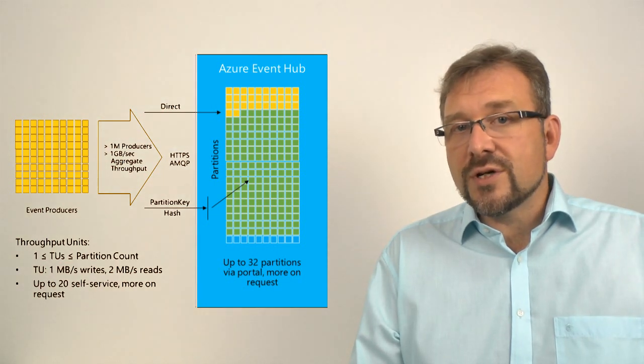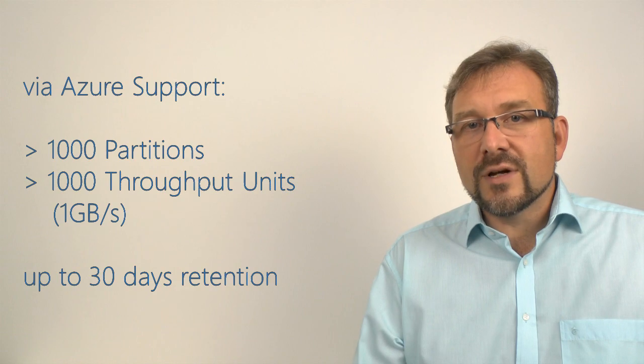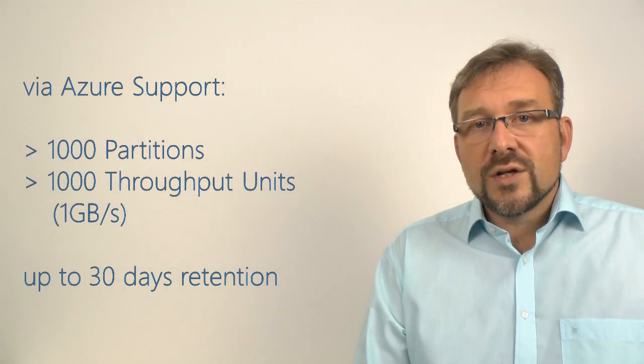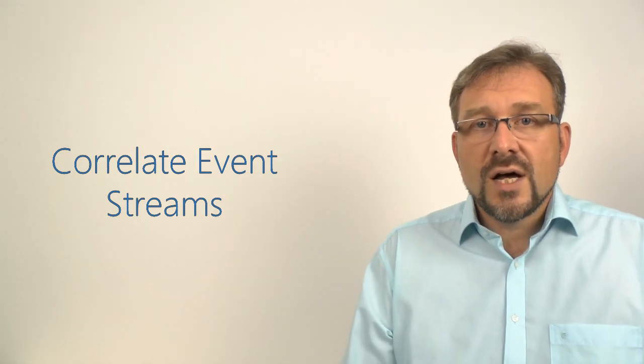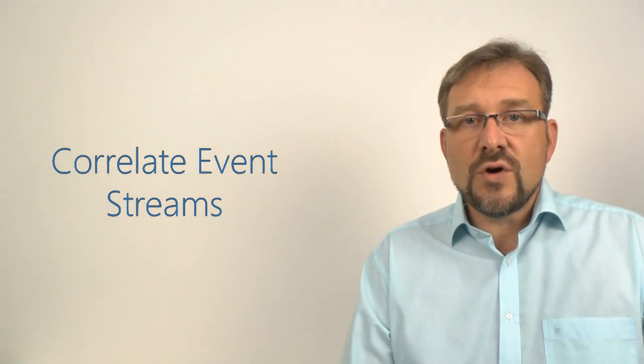If you need extra storage, we'll build you that storage with normal storage charges. You can retain data by default for up to 24 hours, but you can also make it 7 days of data retention. And if you call Azure Support, we can make you many more partitions — more than 1,000 partitions — and more than 1,000 throughput units, realizing over 1GB per second in throughput. We can also give you storage of up to 30 days worth of events, so you can process and reprocess events, and correlate history based on times across multiple distinct event streams in even multiple distinct EventHubs.